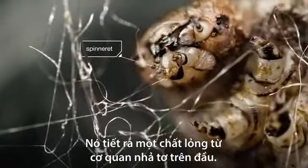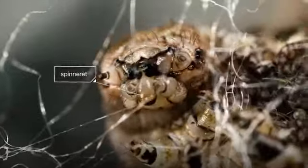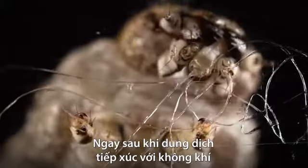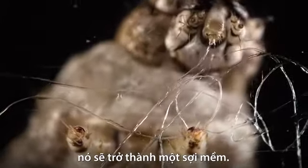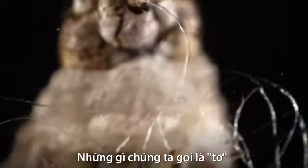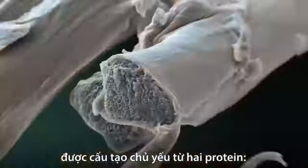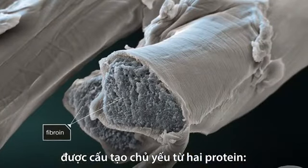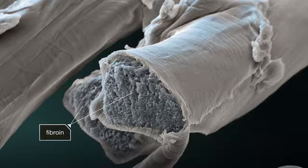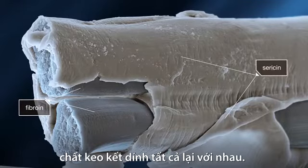It secretes a liquid from a spinneret on its head. As soon as the solution touches the air, it becomes a pliable fiber. What we know as silk is a long, unbroken strand constructed primarily from two proteins. The inside is fibroin — it's the structural center. The outside is sericin, the glue binding it all together.